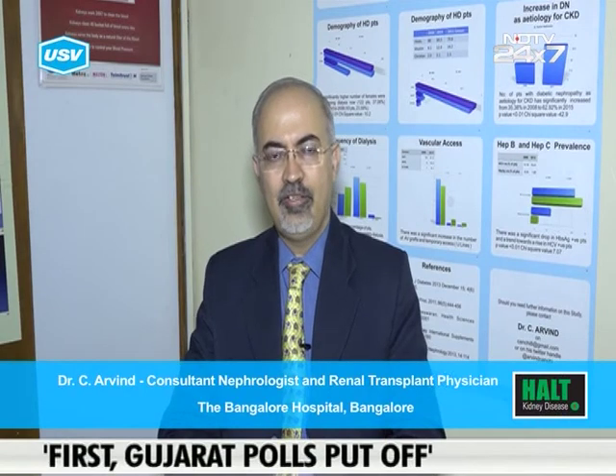I'd like to talk to you about the increasing prevalence of chronic kidney disease in our patients. This is mainly due to diabetes affecting the kidney as well as high blood pressure.